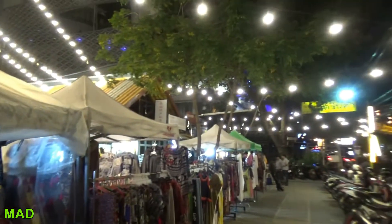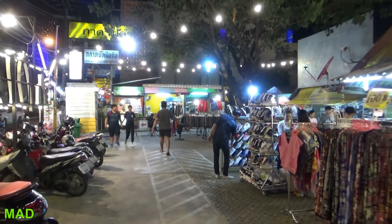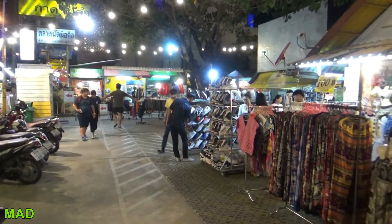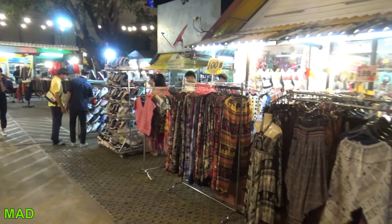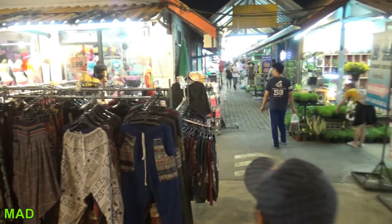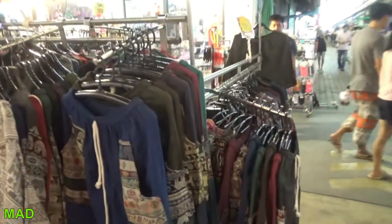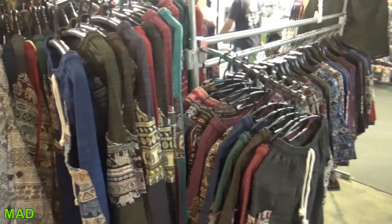This is right next to the shopping mall right there. We're going to take a look around here, see what we can see. Apparently there's a lot of food. It is really big. I haven't seen any food yet, but it has to be food. There's a lot of clothes with elephants on it.